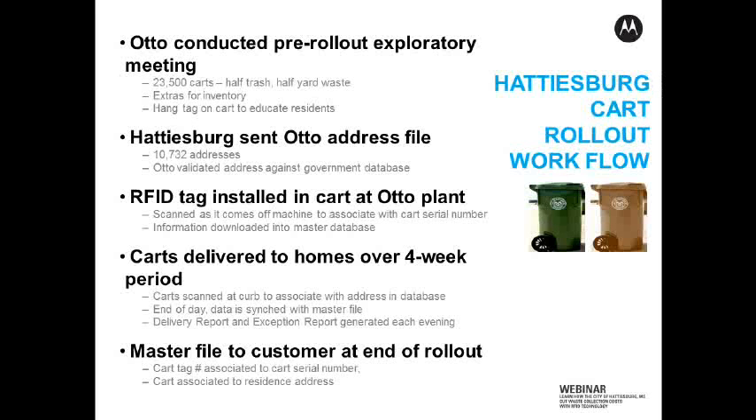Once we had all the addresses in check, we produce the carts at the plant. What happens when we produce a cart is it comes off the machine and we hot stamp it with a serial number — a hot stamp basically being an impression on the side or the front of the cart. It's a unique number to that specific cart. And then we install the RFID tag into the handle and plug the handle so the tag stays in there securely. Then we scan that tag, and that RFID tag gets matched to the cart's unique serial number in a database.